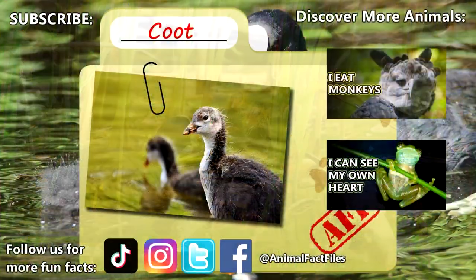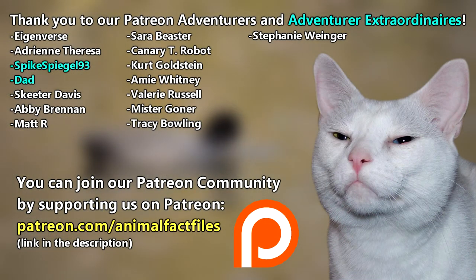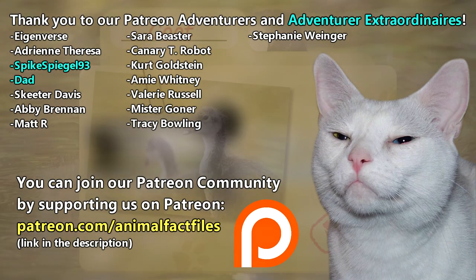For more facts on coots, check out the links below. Give a thumbs up if you learned something new today. Thank you to our patrons, spikespeakle93, dad, and everyone else for their support of this channel. And thank you for watching Animal Fact Files.